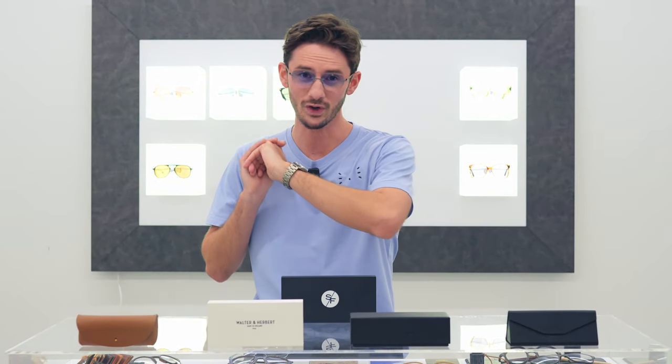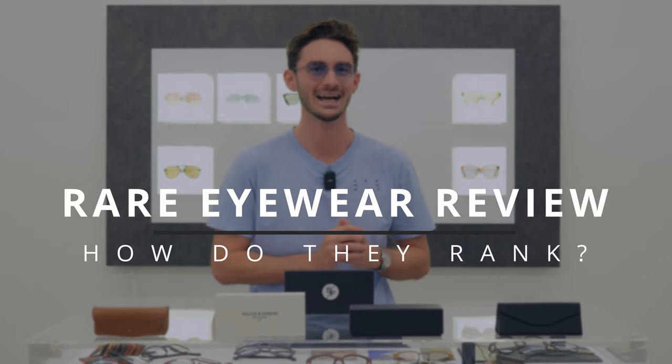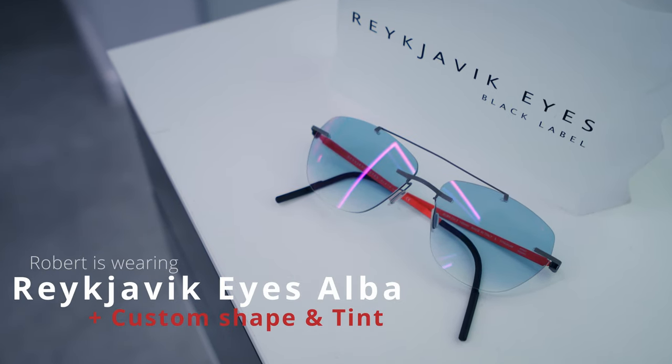What each person looks for in a pair of glasses is different, so today I'm going to be showcasing four super rare glasses brands that are all entirely different from each other and rating them according to our new SF score. Hi, I'm Robert, style and vision consultant here at the Spectacle Factory, and it's my job to pair you with your perfect pair of glasses — and that perfect pair is different for each of us according to our priorities.